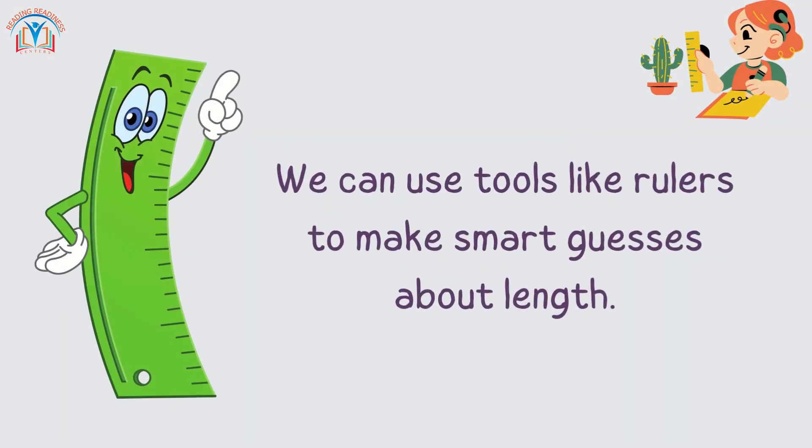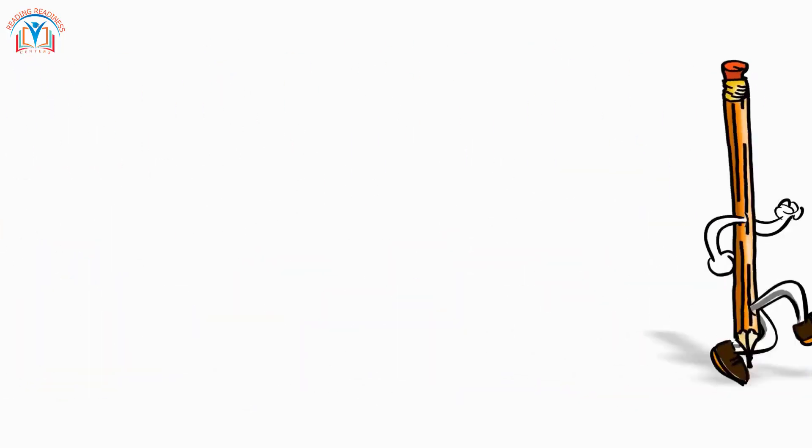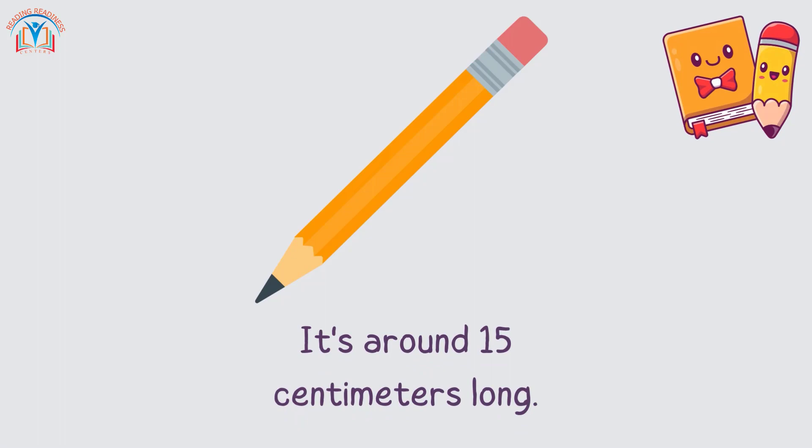Estimation isn't just for stars. We can use tools like rulers to make smart guesses about length. See this pencil — it's around 15 centimeters long.